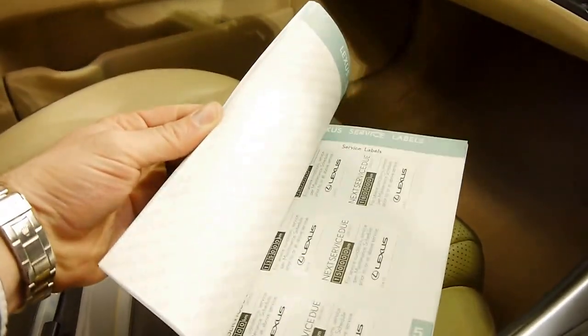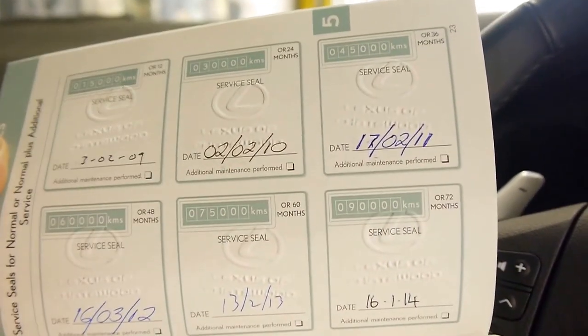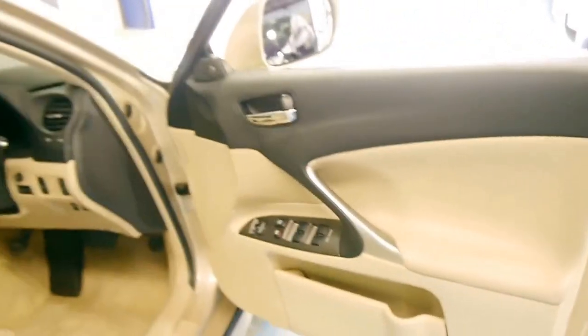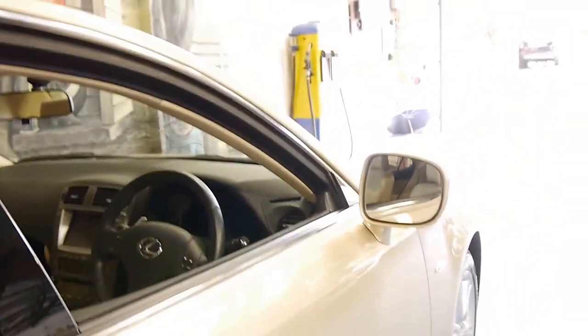Before we finish up, we might have a quick look at the service history, which I believe is exactly where it should be, which is great. Even the book and cover are in very good condition, which is a good start. It's got two remote keys. So that's what I like to see — every single service has been done at the dealer. You can see the stamps there: 2009, 10, 11, 12, 13, 14. The last one was done at 90,000 Ks. In my opinion, this is a car that needs nothing spent on it at all. It's got good tyres, it's in good condition, there's no damage. It's got a perfect Lexus service history and two remote keys.